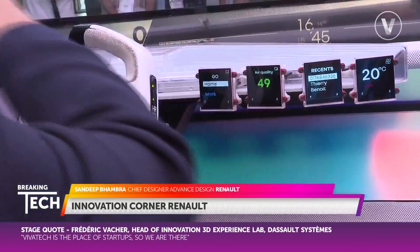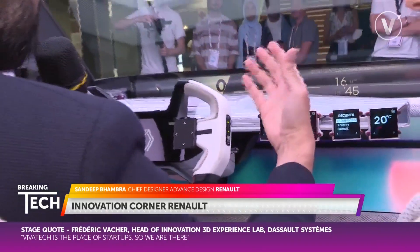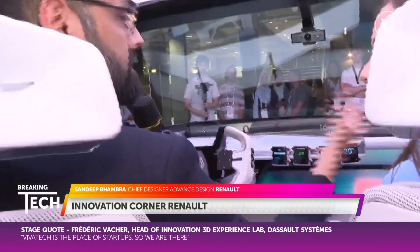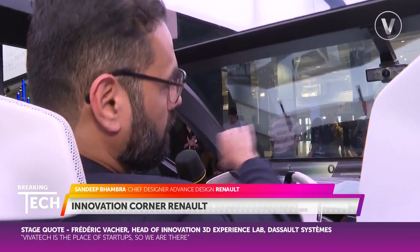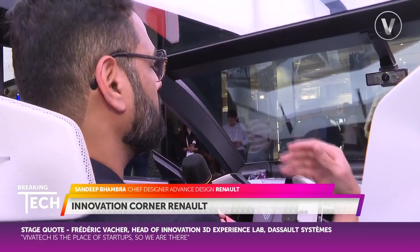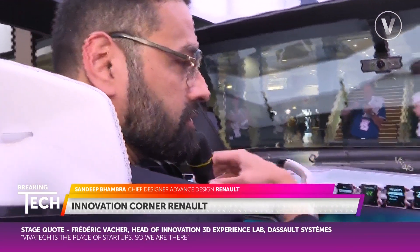This screen we've placed at the right height for the driver. The idea is that it gives you information and also gives entertainment to the passenger when needed. It's put at the right height for the driver so that the information is present at the right level — your eyes can always stay on the road and you're not distracted by looking for information across different screens.